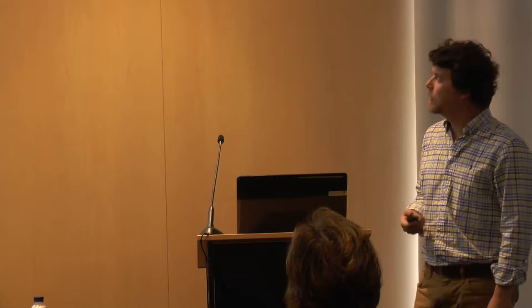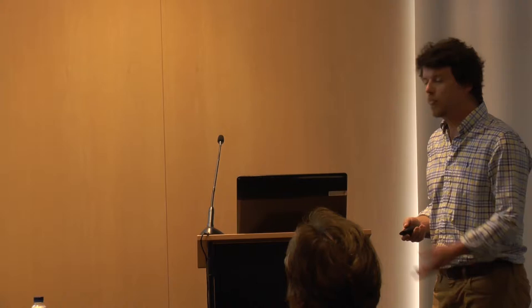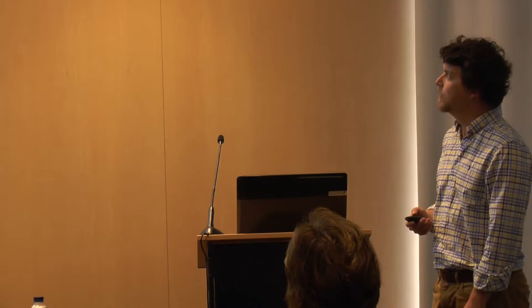I'm João Simões, I have a master's degree in civil engineering, specializing in seismic engineering, and I'm going to talk about a project — as Carolina just said — which is going to be about demolition waste: the top performance panels in the Green Instruct project.